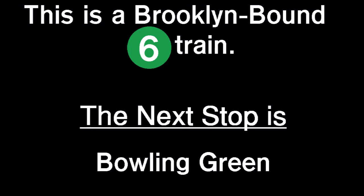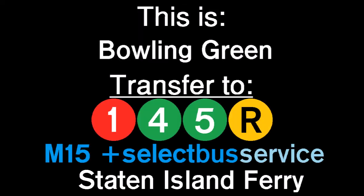This is a Brooklyn-bound 6 train. The next stop is Bowling Green. This is Bowling Green. Transfer is available to the 1, 4, and 5 and R trains.